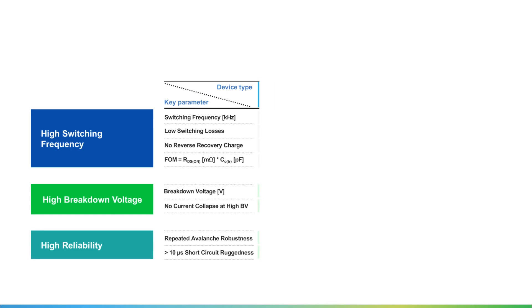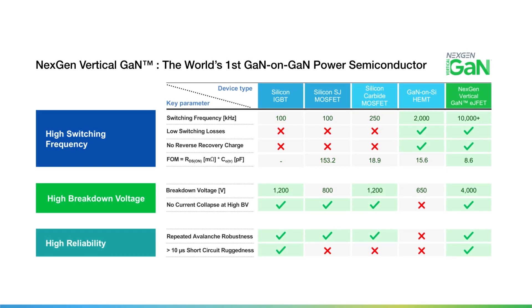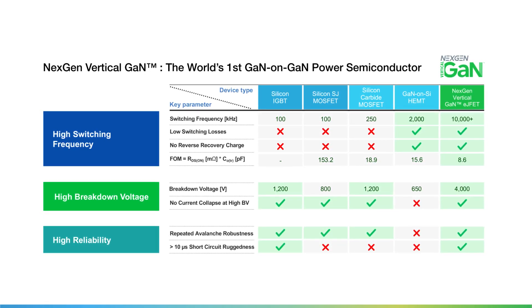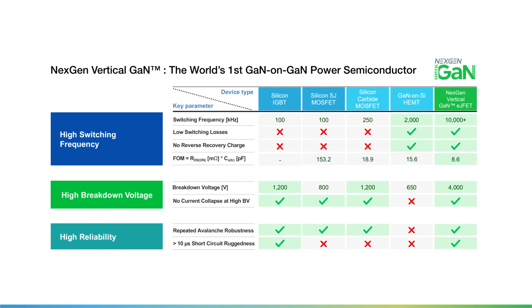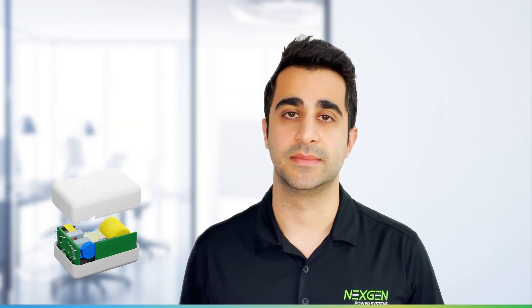The Helios NL020SD is based around NextGen's revolutionary vertical GaN, the world's first GaN-on-GaN power transistor, enabling high efficiency at ultra-high switching frequency. This allows for significantly smaller passive and magnetic components, dramatically reducing system size.